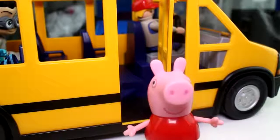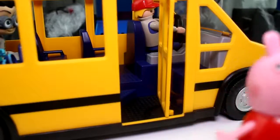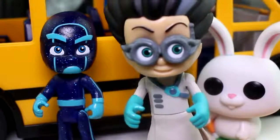This looks kind of scary. Are those spiders? I don't like spiders. Okay guys, let's go have some fun.